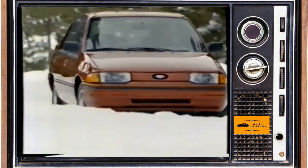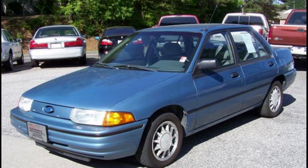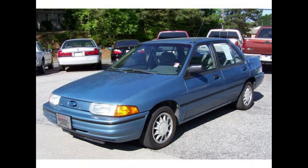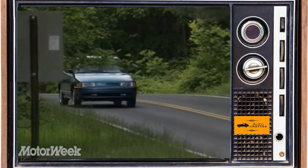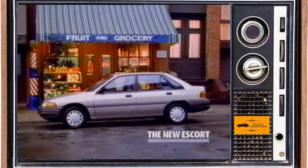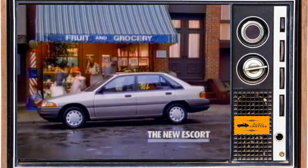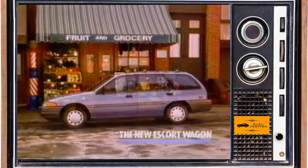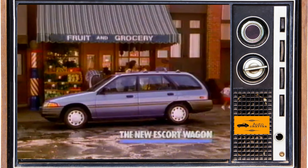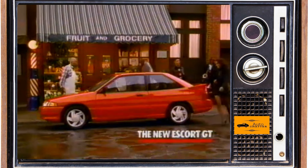For 92, Escort also gets a sedan body style like the Tracer. You could get a regular LX sedan or an LXE model, which was similar to the top-trim Tracer LTS with the dual overhead cam 127 horsepower engine. The new fancy sedan was about the same money as a GT, but the GT had features like larger 15-inch alloys and fog lamps standard. So now Escort has a lot of body styles to choose from, with the three and five-door hatches and the wagon still available too. Sales in 92 dropped significantly, but again it was a regular model year versus 91. Escorts moved around 260,000, and Tracer is just over 43,000.